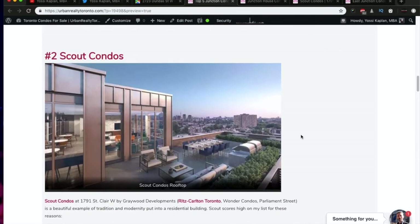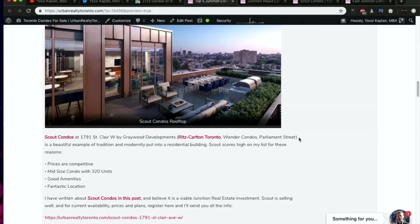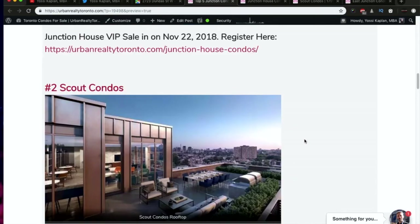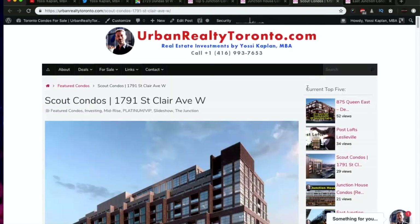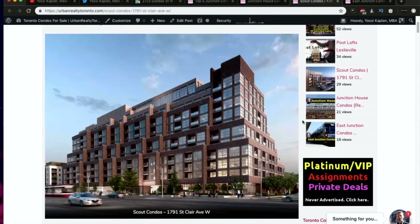Moving to number two: Scout Condos. Scout Condos has very good amenities — the score is very high on livability, longevity, and likability. The prices are very good. This is a larger project, offering about 300 units, and I really like the design. I think this will be a very good investor project. It is selling really well and we still have units available in the VIP.